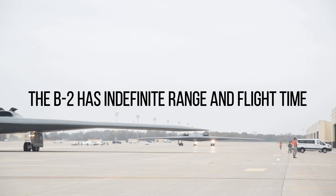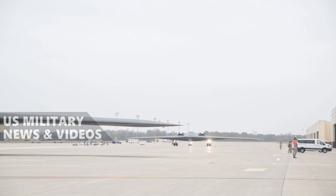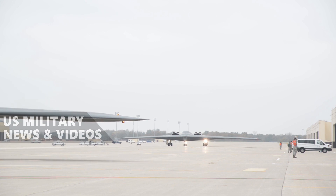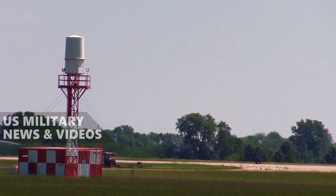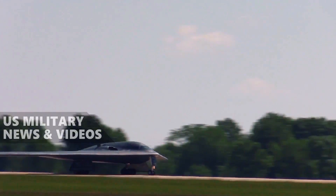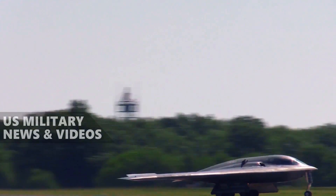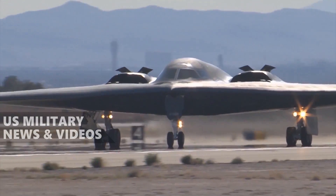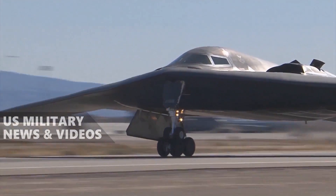Bombers are almost always designed with range in mind, but the unique design of the B-2 Spirit lends itself to extreme long-range operations. Without refueling, the B-2 Spirit has a range of over 6,000 miles. However, with aerial refueling, that range can be extended nearly indefinitely. From its three principle operating bases, the B-2 Spirit can reach any inhabited point on the planet with minimal support, giving the US Air Force an unrivaled ability to deliver a payload, conventional or nuclear, anywhere the mission requires.